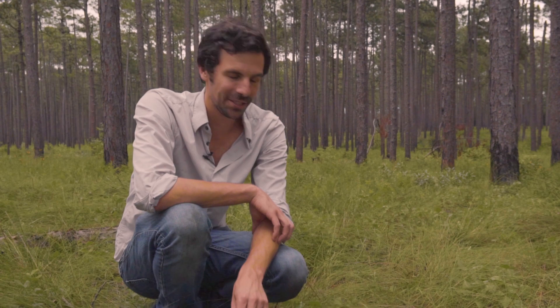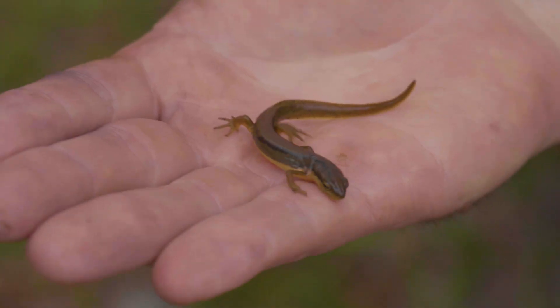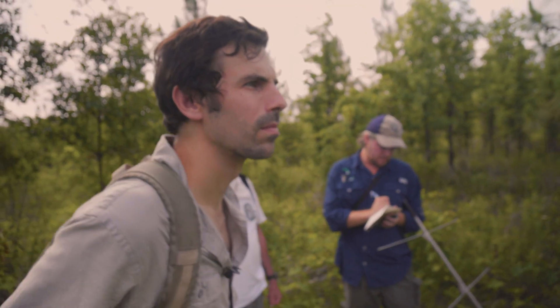We just stumbled upon something that's truly a treasure to see. I feel like I'm not over-exaggerating this, right? These really are rare animals.